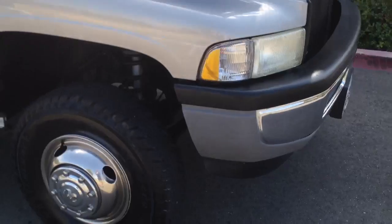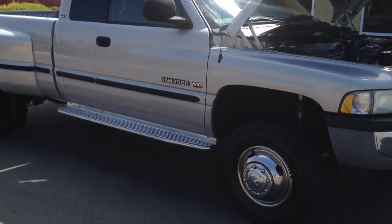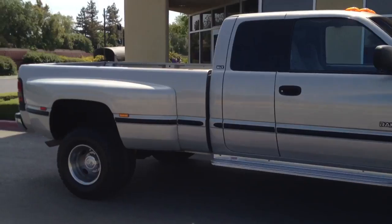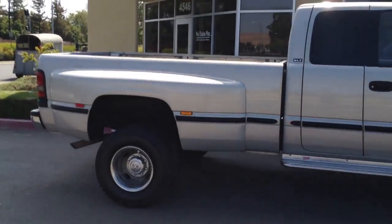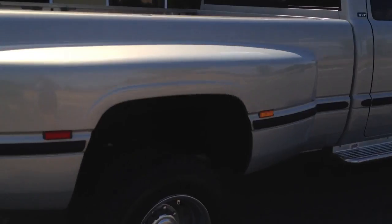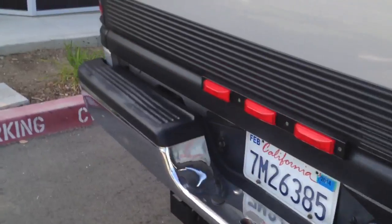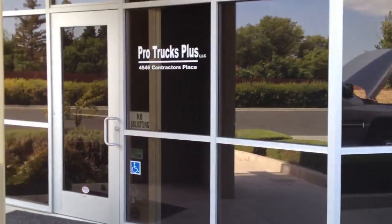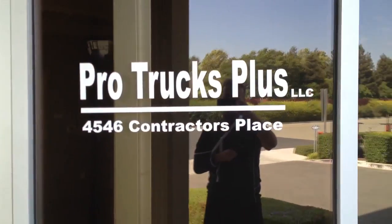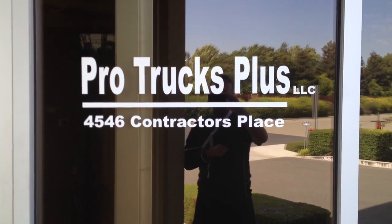These guys have these nice trucks and at some point they've got to upgrade, so they take the nicest truck they had. 925-449-4747 — I'll quit rambling here and finish up this video. Thanks for watching our video. Pro Trucks Plus in Livermore, California — we got what you're looking for.